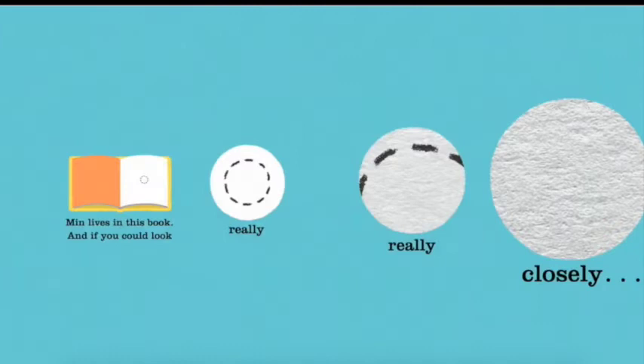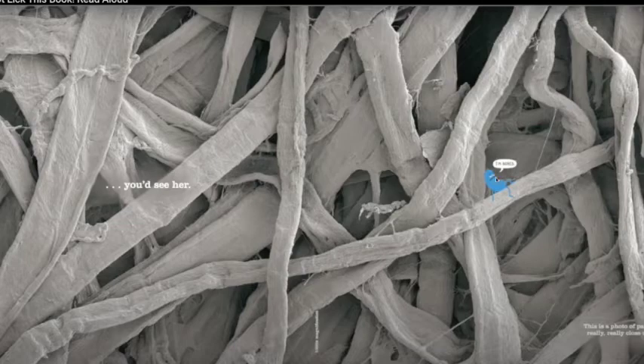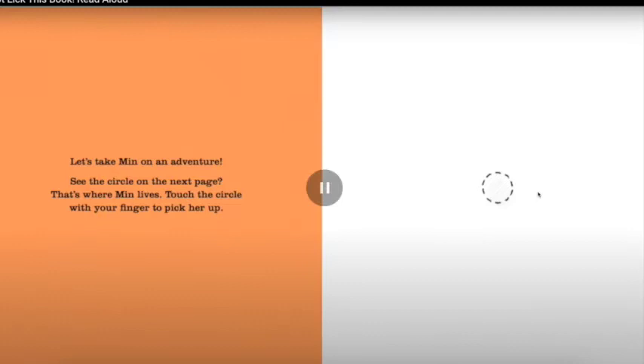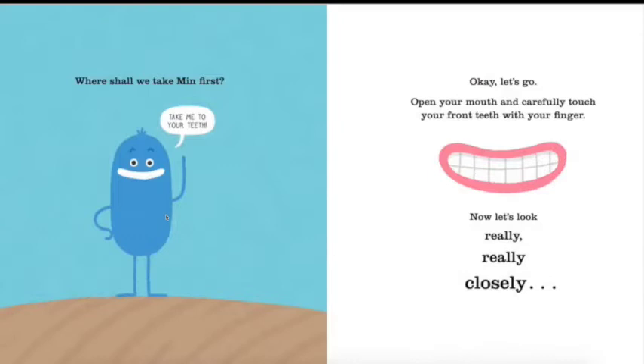And over here, Min lives in this book. If you could look really, really closely, you would see her — she's here. This is a photo of paper, really really close up. Let's take Min on an adventure! See the circle on the next page? That's where Min lives. Touch the circle with your finger to pick her up. Min is now on your finger.